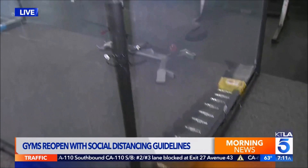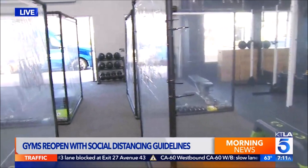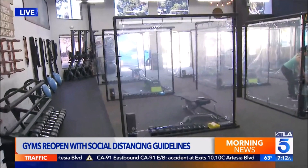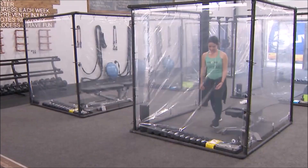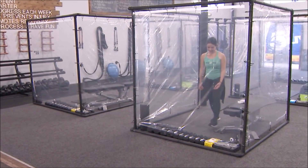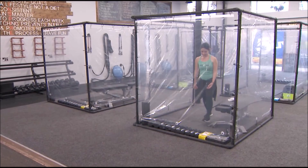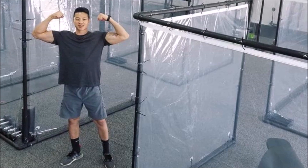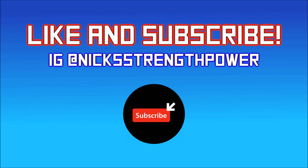It's going to be interesting to see going forward whether there's a second wave and whether gyms will close down again because of this. I want to know what you guys think in the comment section below — do you think the gains pod concept is a good idea, is it overreacting, or should more gyms implement this? Let me know below, give this video a thumbs up if you enjoyed it, and subscribe if you haven't already. Nick Strength and Power, signing out.